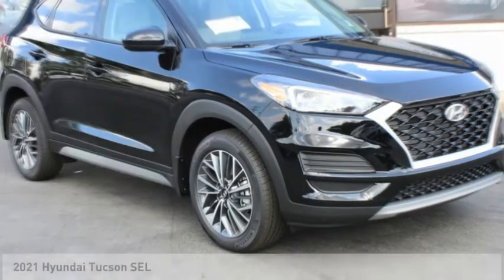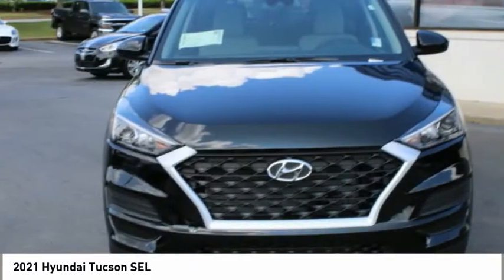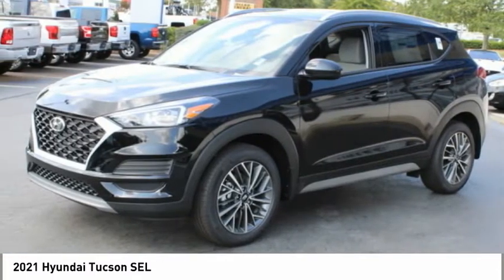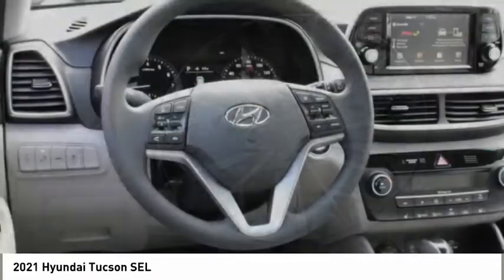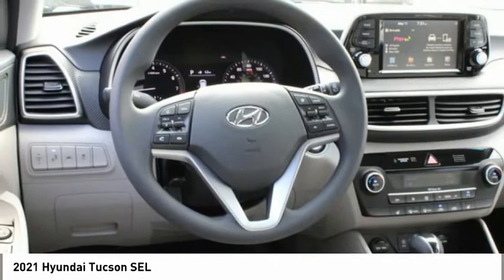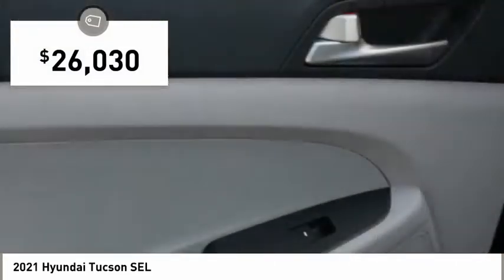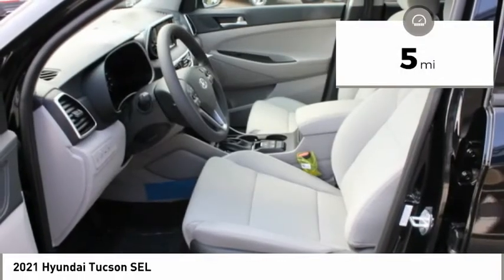Take a look at the 2021 Hyundai Tucson. The Hyundai Tucson is Hyundai's first CUV to be designed in Europe. Tucson takes the boxy utility vehicle and transforms it with flowing curves, graceful lines, and style to spare. It's the future of the crossover and is priced below thirty thousand dollars. This vehicle has less than 100 miles.